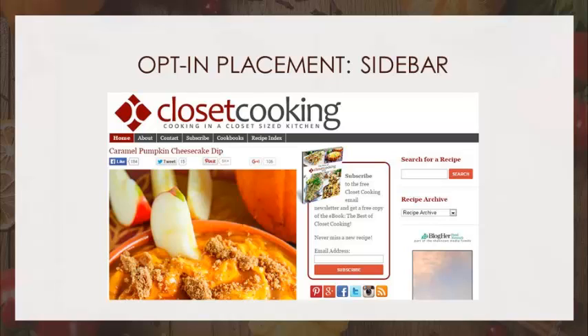Do you think most visitors even notice this opt-in? It's worse than you think. What percentage of your visitors are looking at your site on mobile? We're estimating roughly 60% to 70% at least. So most people are seeing your site on a mobile device, including your opt-in forms. Do you know what this looks like on a mobile device? They don't see it at all.